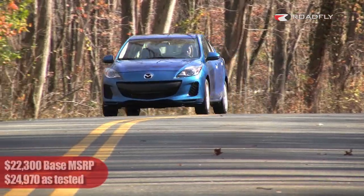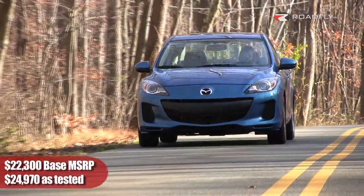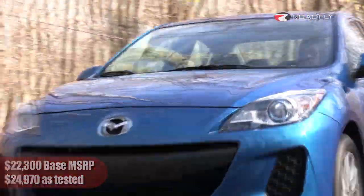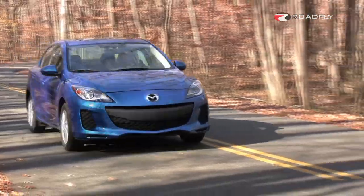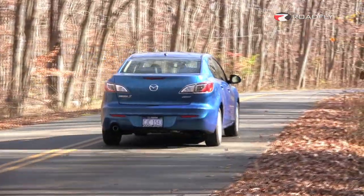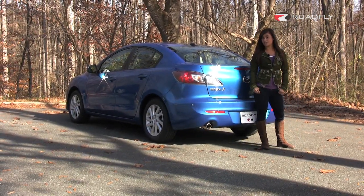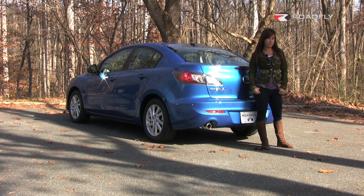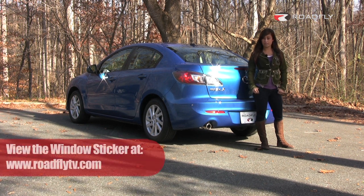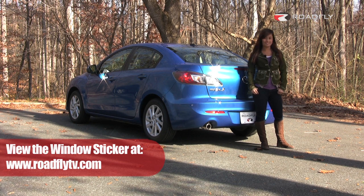The base price is $22,300, and our test car came in at $24,970, which includes the tech package and a few other options. I love driving anything, and it's cars like the Mazda 3 which develops that passion in people. That's it for this episode of RoadFly TV. I'm Shannon McIntosh, and thanks for watching. Please subscribe to our YouTube channel and leave me some comments. You can also like us on Facebook and download the vehicle's window sticker at RoadFlyTV.com. See you next time.